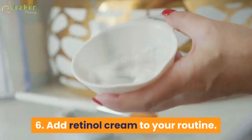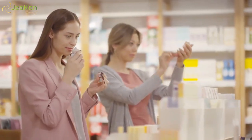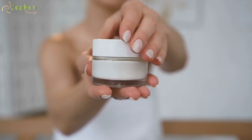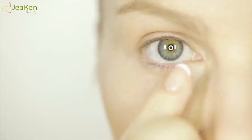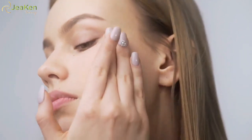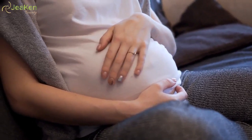6. Add retinol cream to your routine. Retinol creams have been used for a variety of skin issues including acne, psoriasis, aging, and certain cancers. This ingredient is related to vitamin A and comes in cream, gel, or liquid form. When applied to the skin, retinol can improve collagen deficiency. You may find lower concentrations in OTC products, but stronger creams require a prescription from your dermatologist. Retinol is generally applied to skin once a day, about a half hour after washing your face. Don't use retinol creams or take extra vitamin A if you're pregnant.